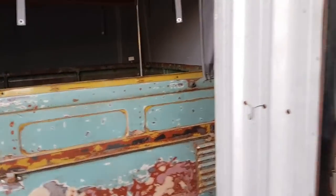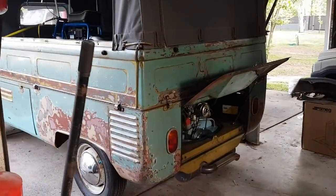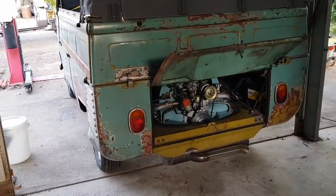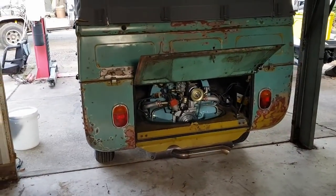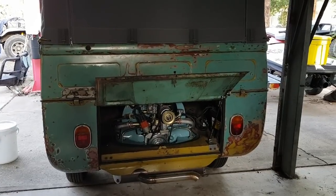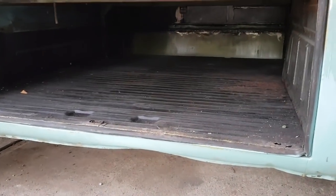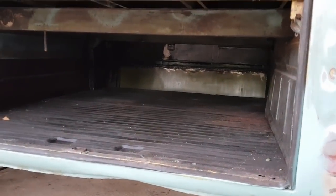Not too bad from cold. Stainless dump pipe. Real good in the floors — looks like it had a repair on the other side at some stage.